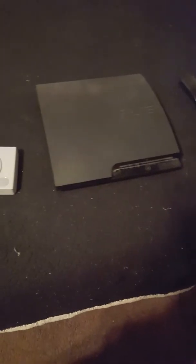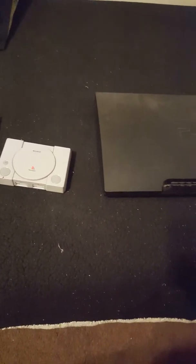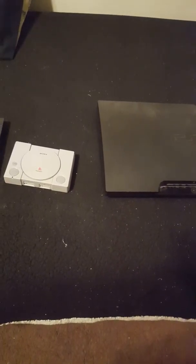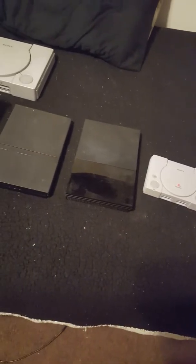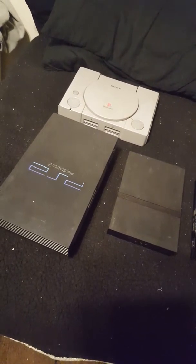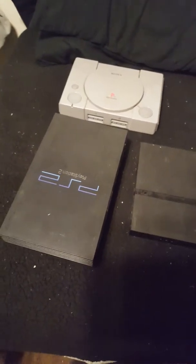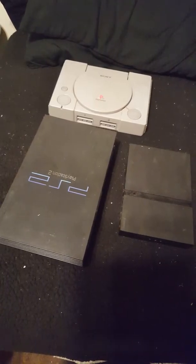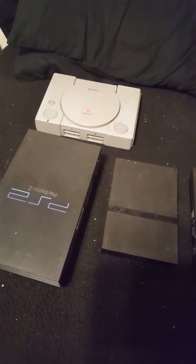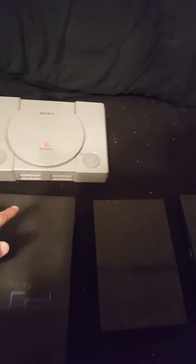I like collecting all different systems, and I don't like doing trade-ins or turning them in for credit, because to me that's a big waste of money. Like if you turn in your PlayStation 3 to get a PlayStation 4 at a discount — I just don't like doing that.